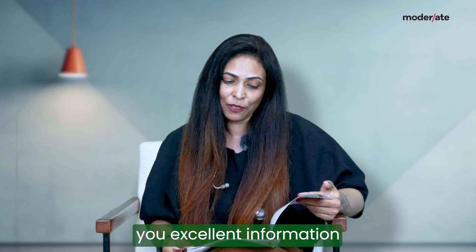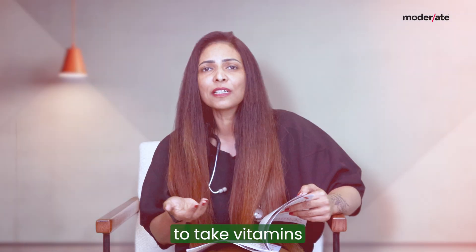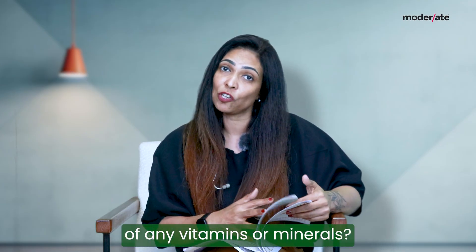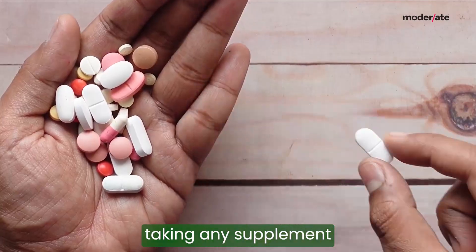It also gives you excellent information about our vitamins and mineral summary, and also whether we actually need to take vitamins and supplements. Do we have a genetic predisposition to develop deficiency of any vitamins or minerals? If so, we can always supplement with that particular vitamin and mineral instead of randomly taking any supplement.